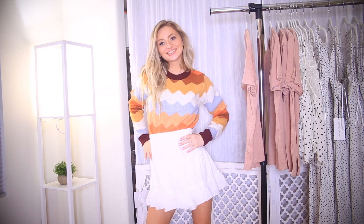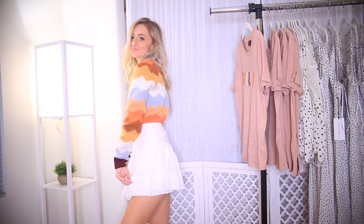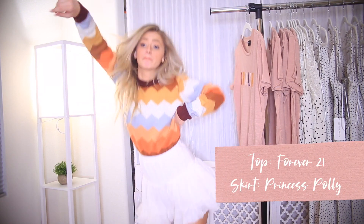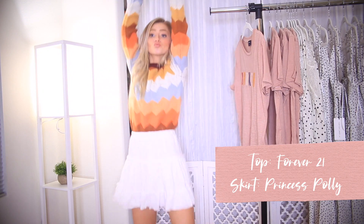This outfit is a really easy transition from winter to spring. The top is going to be on my Poshmark — it's a sweater from Forever 21. The skirt is from Princess Polly. It's a fun, bright outfit but still has a winter vibe — nice for spring and so cute.